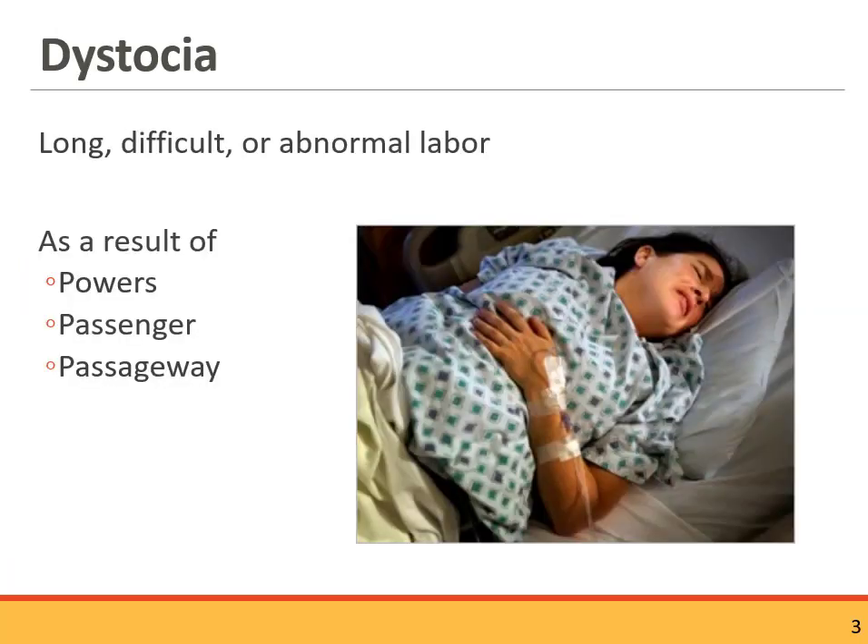Dystocia is a catch-all term that refers to labor that's not progressing the way it is expected to. There are standards about how long labor should be and what the typical process should involve. Dystocia occurs because there is a disruption in either the passenger, the passageway, or the powers. A lot has to do with powers — and if you recall, powers were contractions and pushing.